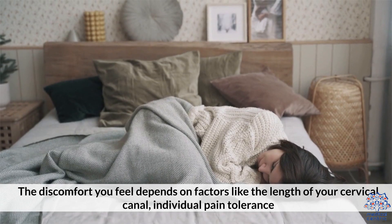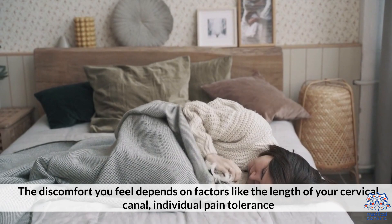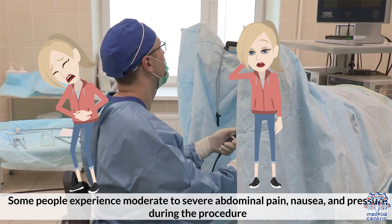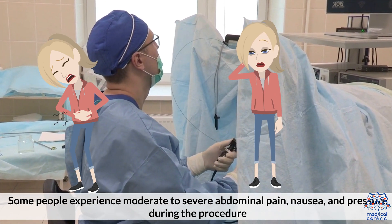The discomfort you feel depends on factors like the length of your cervical canal, individual pain tolerance, and whether you've previously delivered a child. Some people experience moderate to severe abdominal pain, nausea, and pressure during the procedure.